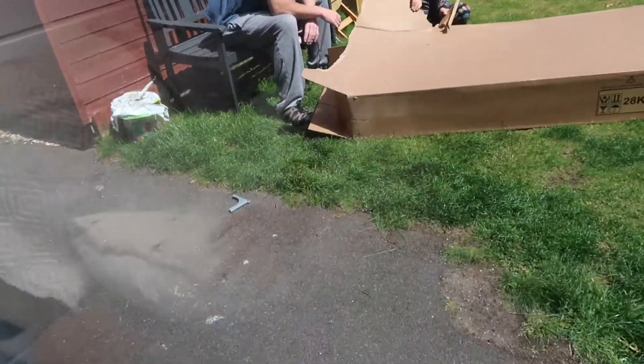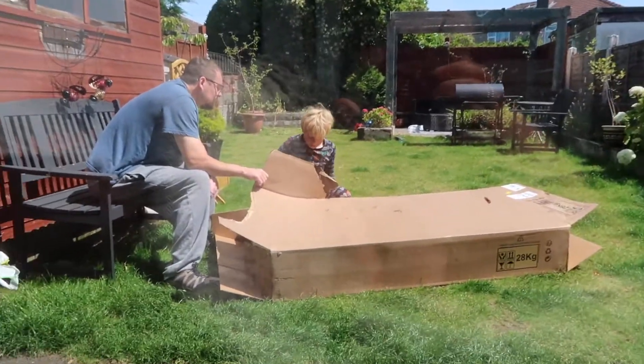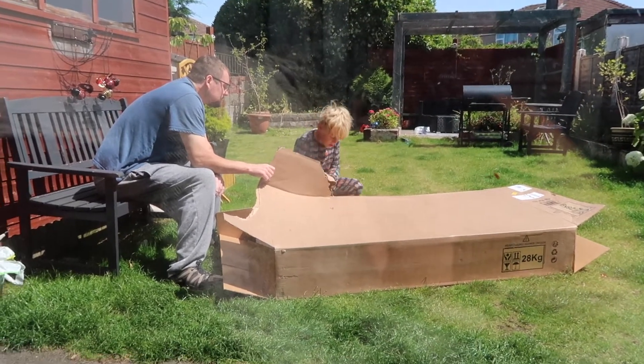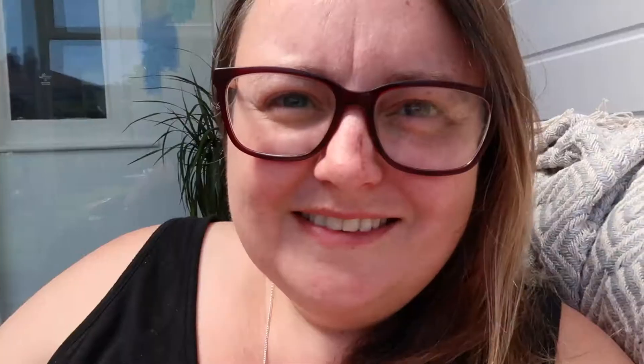Mark's out there with Alfie, destroying a box it appears. They're going to build a new plastic shed to go in the side of our house. We are going to tidy up outside — it's a little bit of a mess. There's plant pots everywhere that the kids have knocked over playing football, and we're going to build a shed.